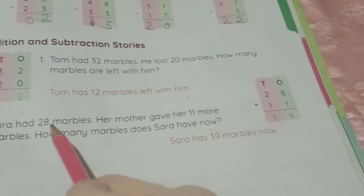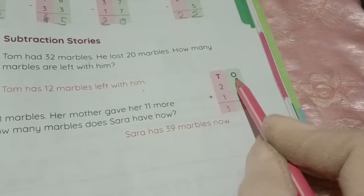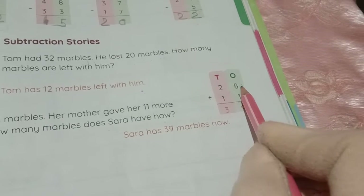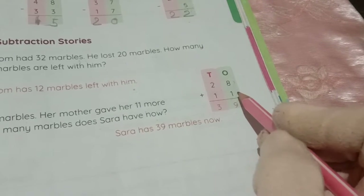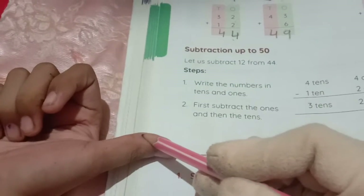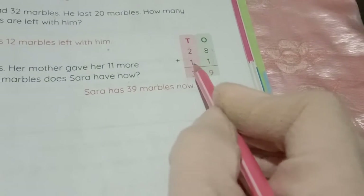In 28, the digit 2 is in the tens place and 8 is in the ones place. In 11, the digit 1 is in the tens place and 1 is in the ones place. 28 plus 11 — first we take the ones place: 8 plus 1. Take 1 finger and count after 8. The number after 8 is 9, so 8 plus 1 equals 9.